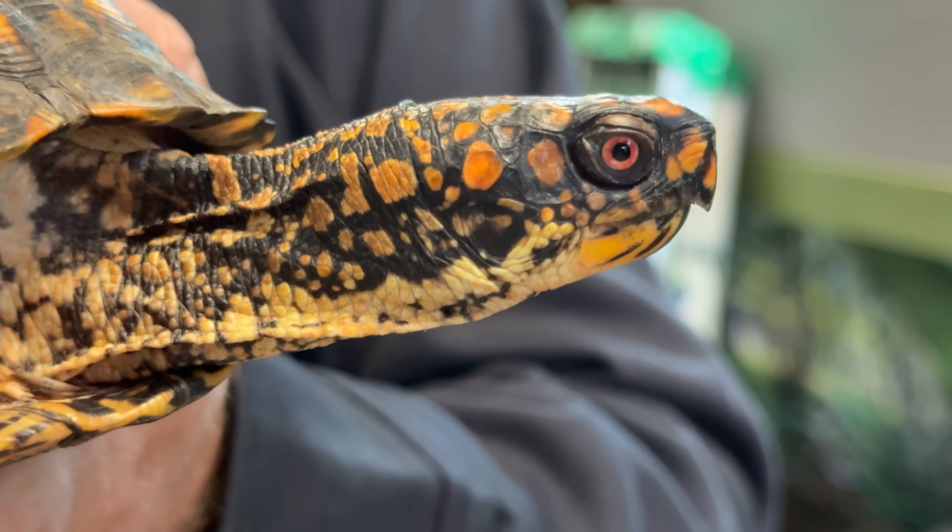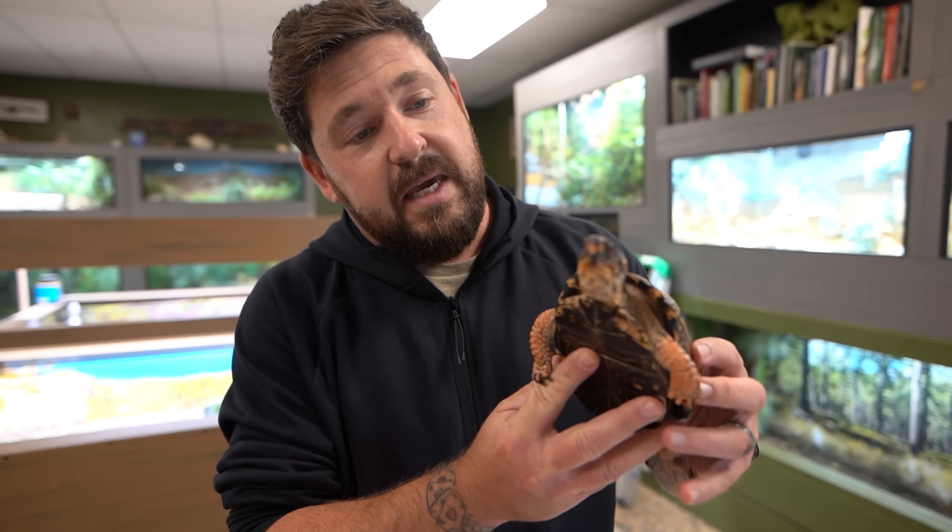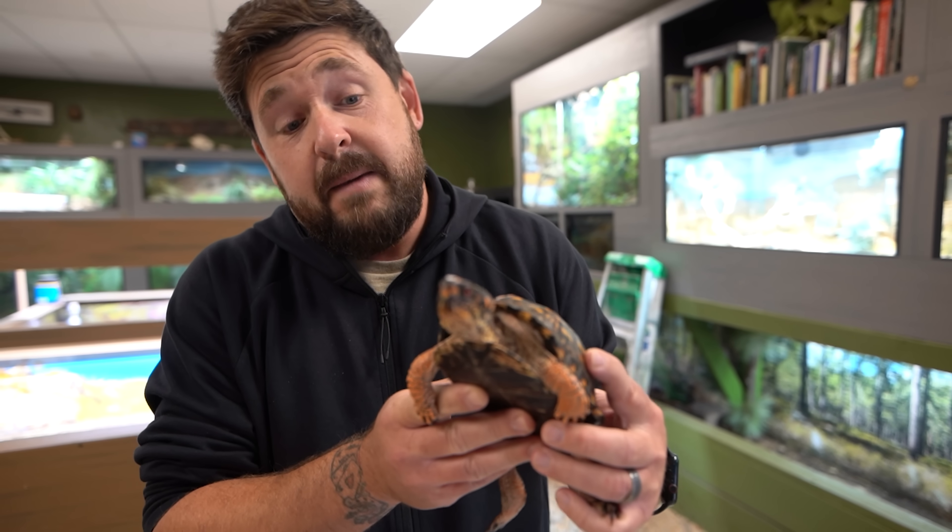He'll go into quarantine. And as long as he proves to be healthy, maybe in the spring he can go in with the other turtles. And like I said, maybe he'll end up becoming part of some kind of research we're doing to hopefully repatriate wild populations of eastern box turtles.